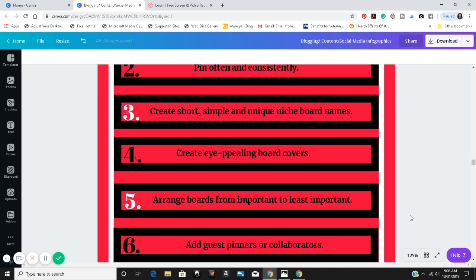Number five: arrange boards from most important to least important. When organizing your boards on Pinterest, make sure the boards most important to your brand are featured first. For example, my primary brand board VirtueWorks4U is first, and then my YouTube board is next — those are the two most important boards on my Pinterest page. Your brand board should be lined up number one, and if you have a YouTube board that should be number two.